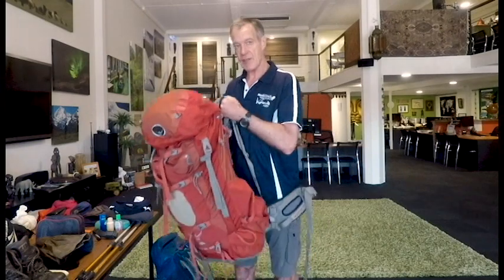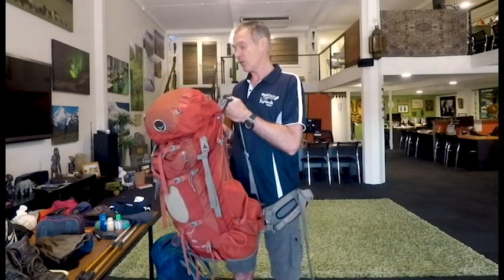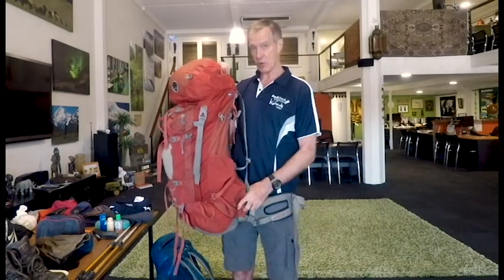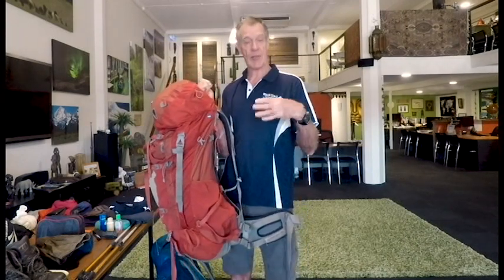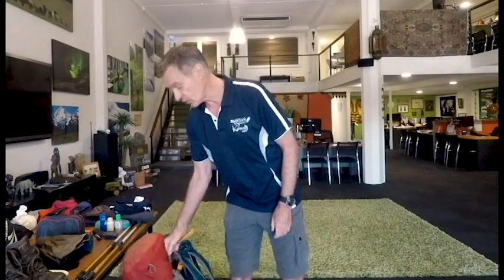This is the size pack we will give you if you're hiring a porter. You'll get this pack on your first afternoon in Port Moresby, and that night you can pack your belongings into it — that's what your porter will carry. You'll take your belongings over in, say, a suitcase, and that suitcase will stay in the hotel storeroom in Port Moresby under lock and key.